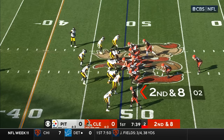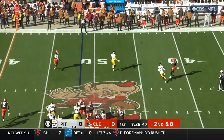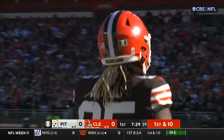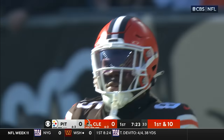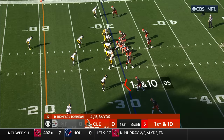Second down and eight. Thompson-Robinson on the move, wide open — he hits Najoku. Gets tackled as he tried to go airborne, it's an 18-yard pass play. Trenton-Thompson with the stop. The Browns in business with a first down, just shy of the 30-yard line for Cleveland.